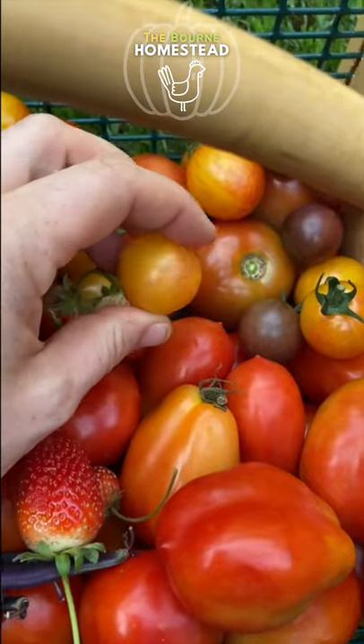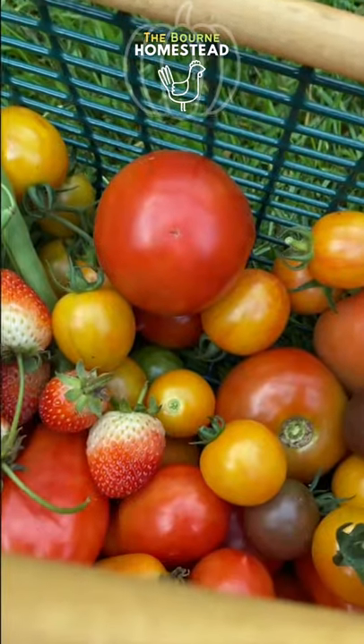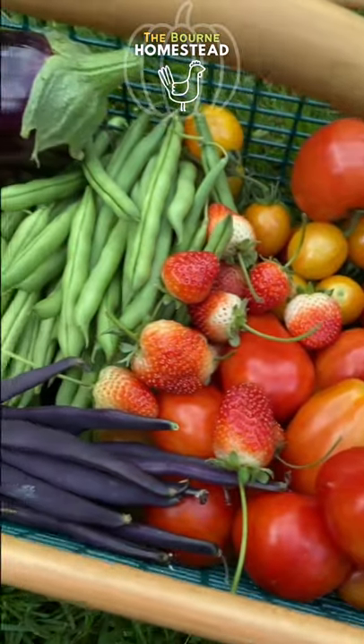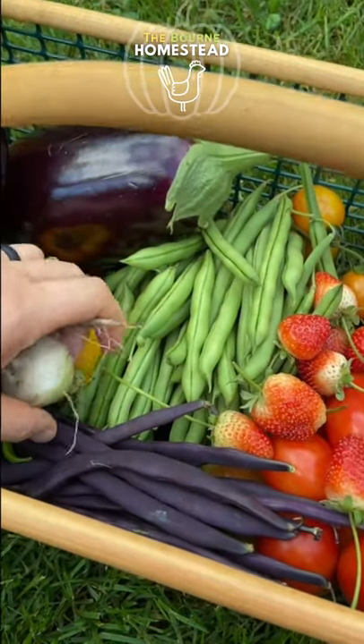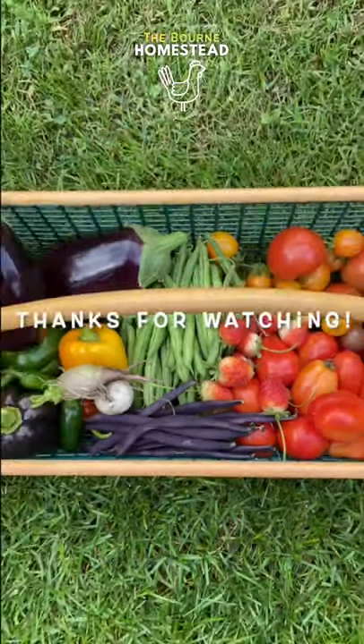Roma tomatoes, Sunrise Bumblebee, some Black Cherry, and a Geranium Kiss — those are all from our Crimson Sprinter plants. The bigger slicer tomatoes are kind of in their second phase right now where they're all green and growing, but none of them are ripening yet. We'll see how long it takes before I get some of those. And that's it.